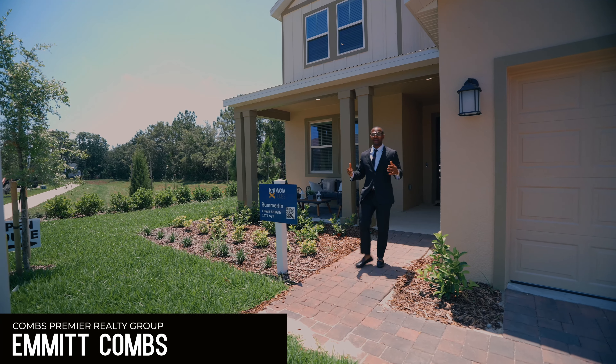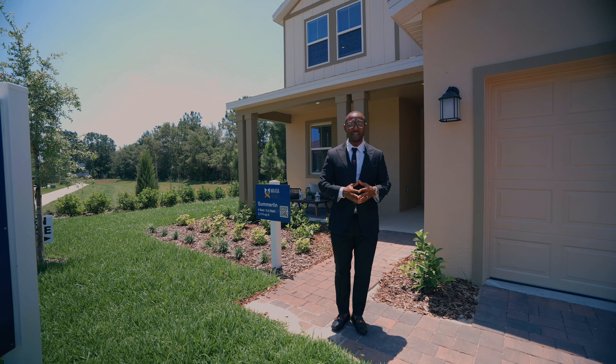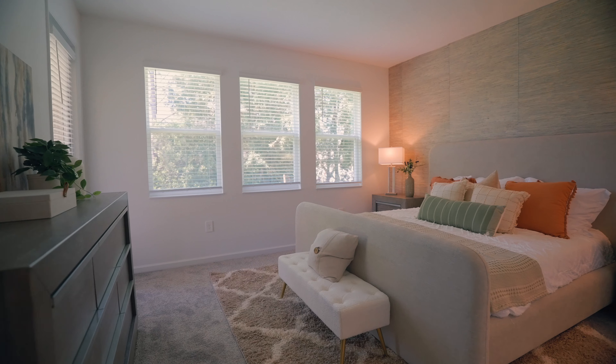How you doing? I'm standing right here at the Summerlin model. We're in the Ritz community. This Summerlin model is one of the model homes for this community and this home offers four bedrooms.